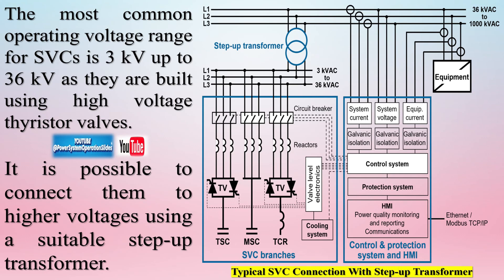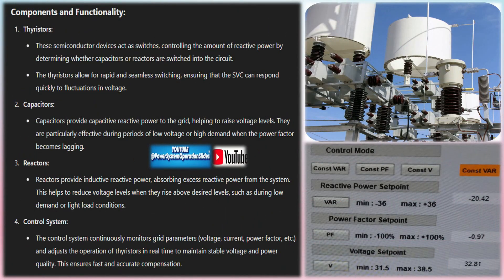They are able to provide ancillary services like voltage control, reactive power control, and fault ride-through capability, and they can also support the development of clean energy through power factor correction, power transfer capacity increase, and reduction of energy losses in the electric power system.